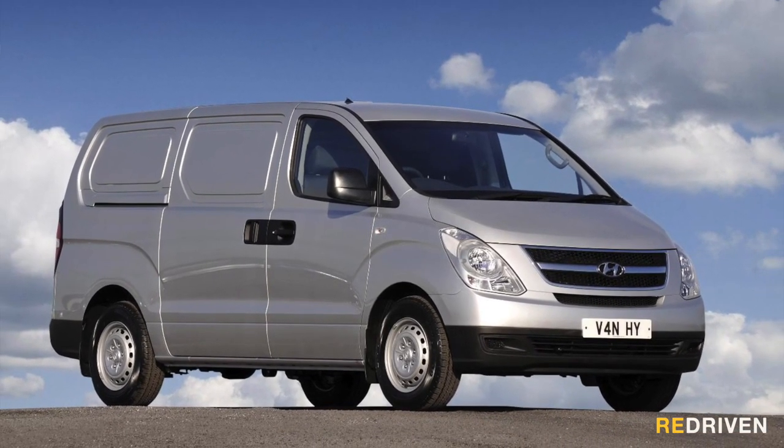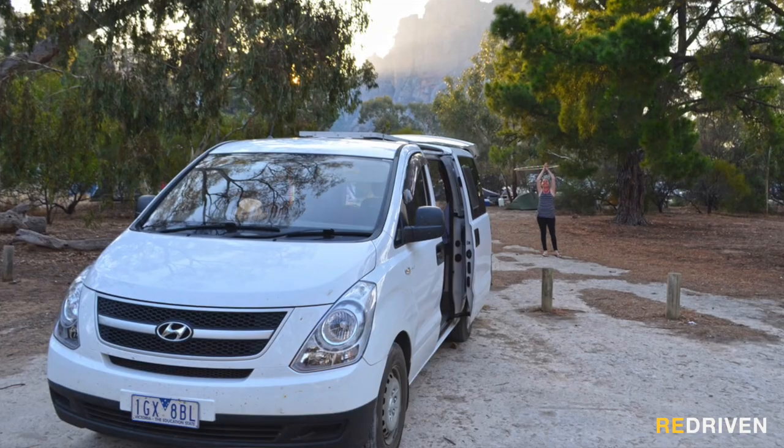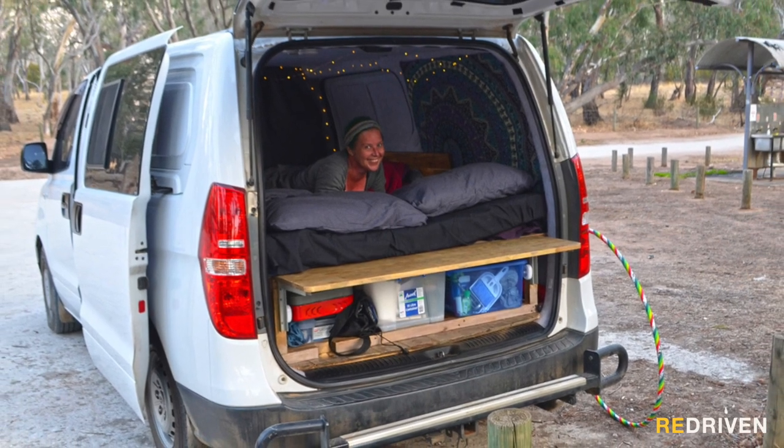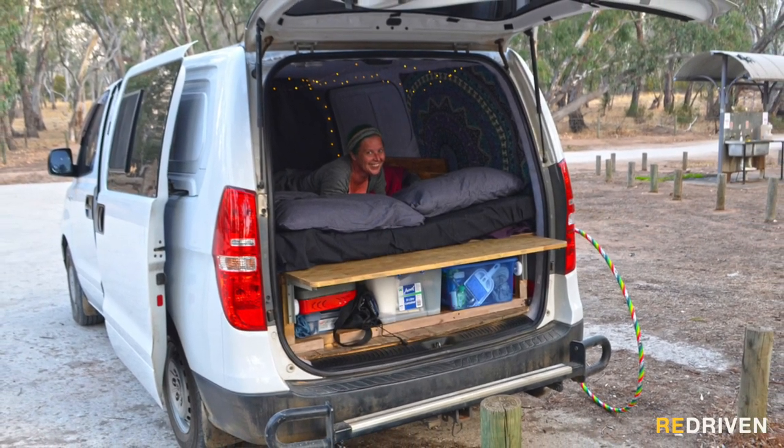Negatives? Well, the ride quality is pretty rigid, so long trips might require some regular stops. But hey, isn't that what van life is just all about? Embracing the journey just as much as the destination?